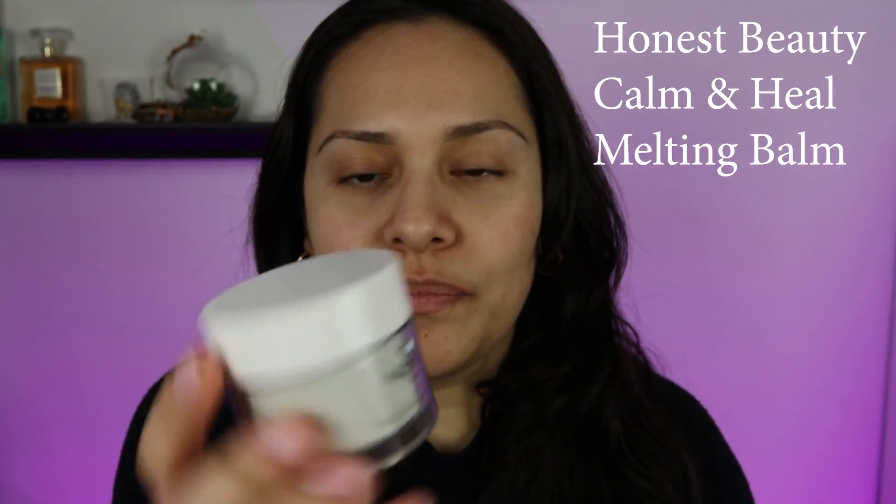The second step for achieving a dewy glowy look is moisturizer. Since I'm dry, there are two moisturizers I love. You can find them at CVS, ShopRite, or Target — they're very accessible. The first is the Honest Beauty Calm and Heal Melting Balm, and the OG favorite is Nivea Cream. Both are very emollient moisturizers. The Nivea does have a scent, so if you prefer unscented, go with the Honest Beauty.